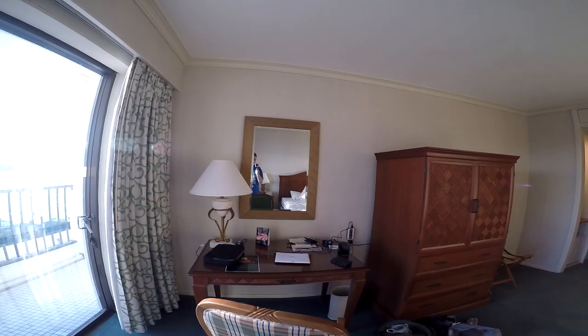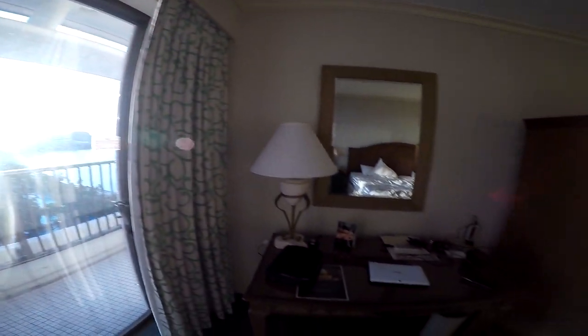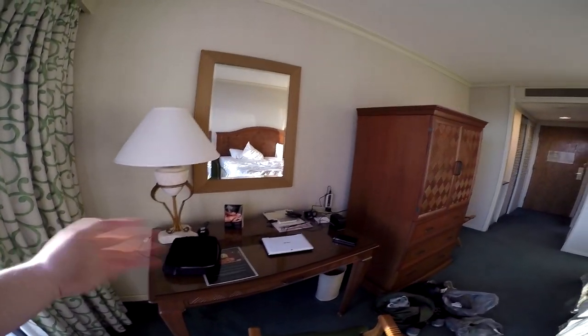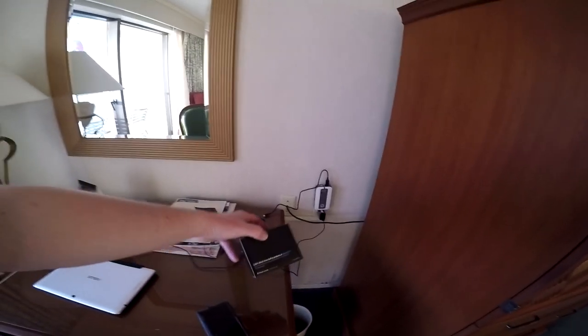Hey gang, Andy here, coming at you from my hotel room here in Guam at the Pacific Star Spa and Resort, I think is what it's called. So I'm just going to show off my room here and then we'll get to that view in a sec. This is my desk — I got a bunch of stuff laid out,